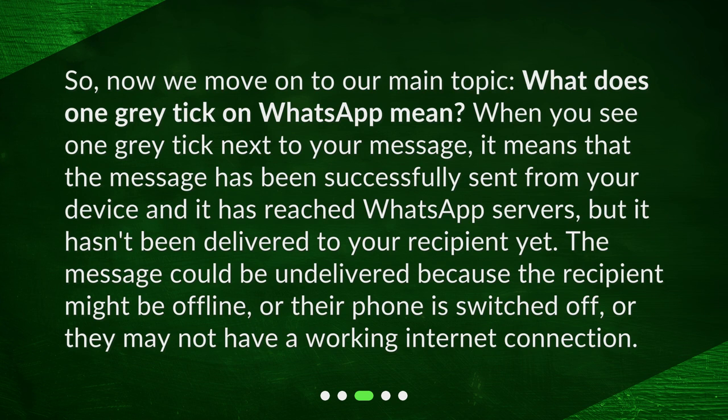The message could be undelivered because the recipient might be offline, or their phone is switched off, or they may not have a working internet connection.